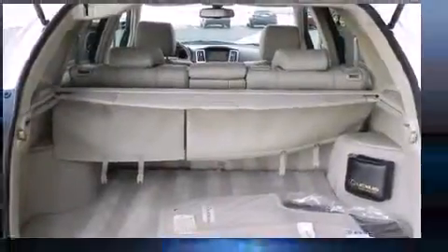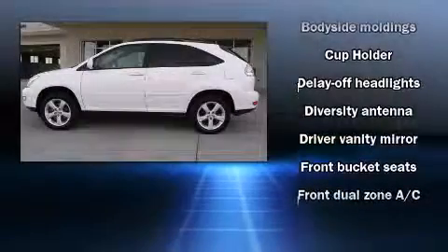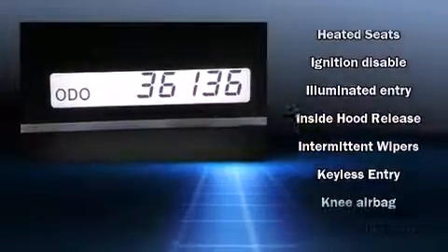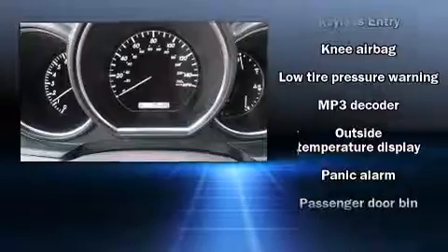Lexus ensures the safety and security of its passengers with equipment such as dual front impact airbags with occupant sensing airbag, head curtain airbags, traction control, a security system, and four-wheel disc brakes with ABS.